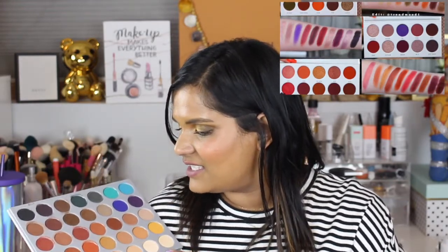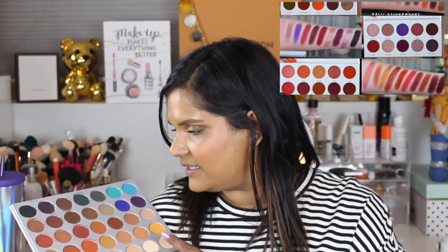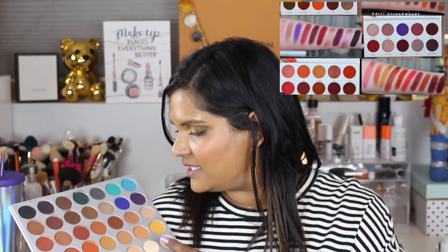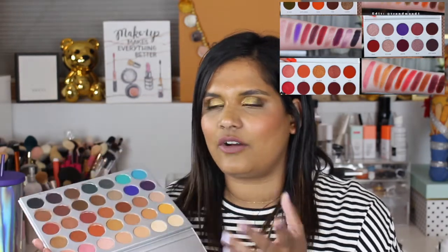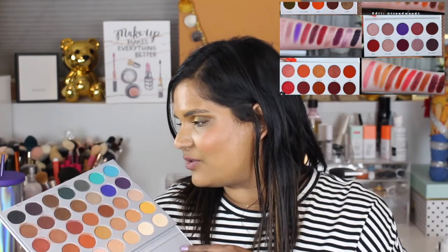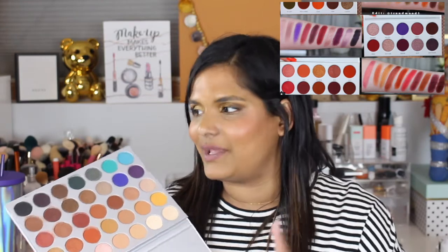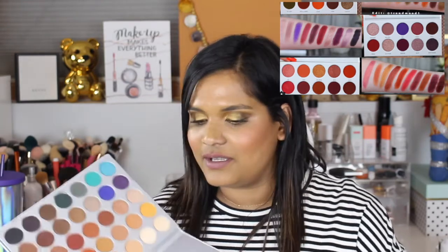I keep thinking that a lot of people are saying it looks like the old palette, but I don't really see it. I'm sure once we have all the palettes, we can do a better comparison. I just feel so bad that I don't use the original palette — but recently I've had the urge to pull it out and play with it again. It's just that I have so many new palettes to review.